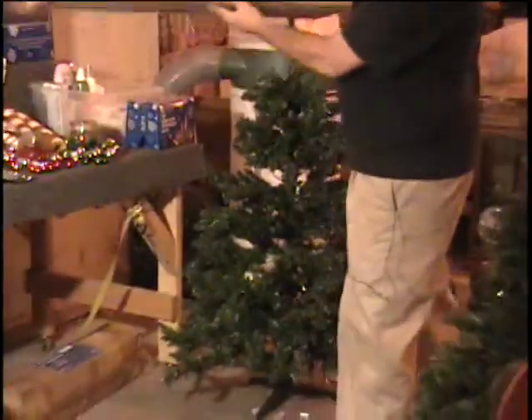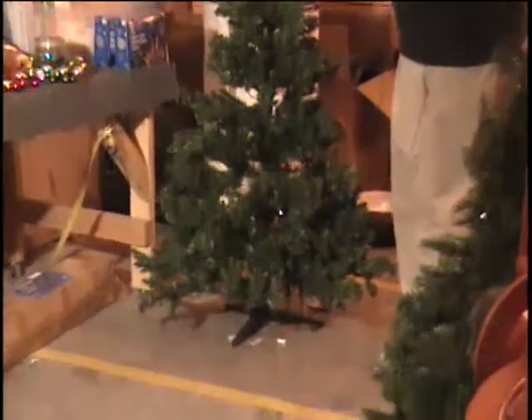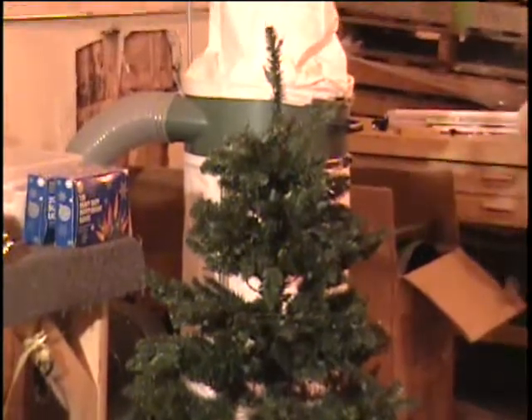It features 250 multicolored lights, 401 easy-to-shape branch tips. It's got a metal stand included and a two-step assembly — it's not one of those where you have to put all the different branches on there. It's got multicolored lights. I'm selling it guaranteed at the $59 retail price.